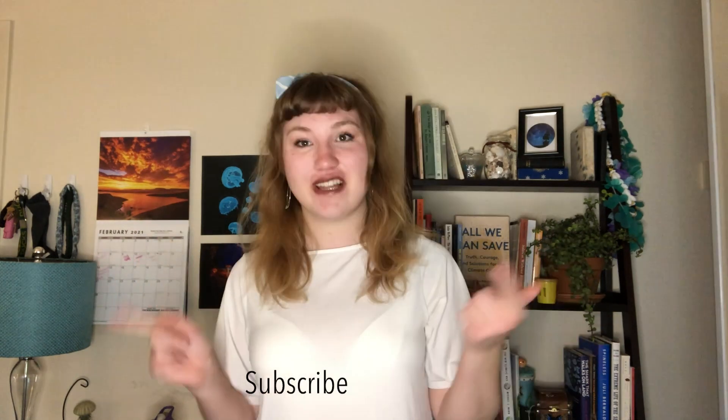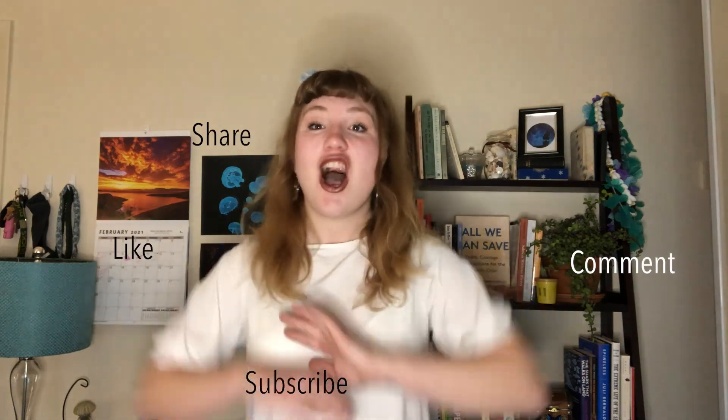Hey y'all, it's Becky here from the Beckysphere and welcome back to my channel. If you're new here, my name is Becky and every Tuesday and Thursday — yes, I know it's Wednesday, I was late this week, sorry — we talk about the climate: the problems, yes, but the solutions too. If that sounds interesting, go ahead and click subscribe, like, comment, share, all that good stuff.